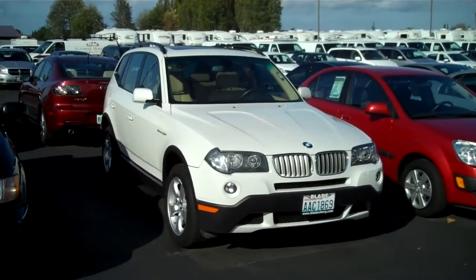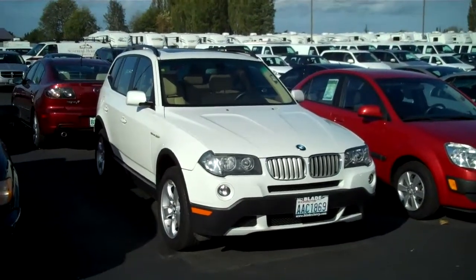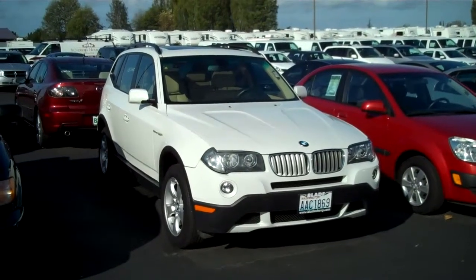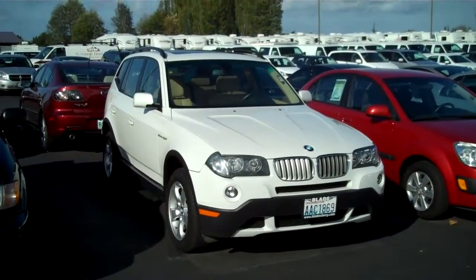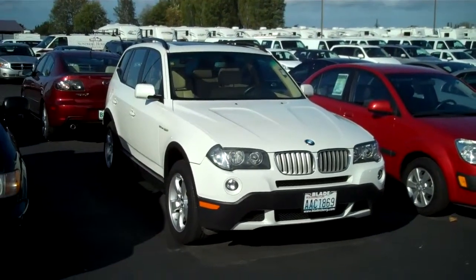This is the 2008 BMW X3. This does have a rebuilt title. After the insurance companies pay off a claim on a vehicle, a lot of times they'll be bought back and repaired, usually by the former owners, and then they're put back into service.